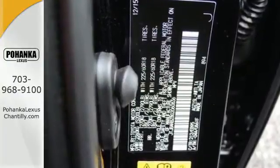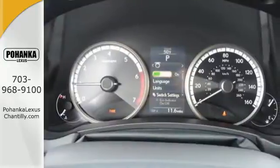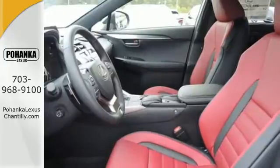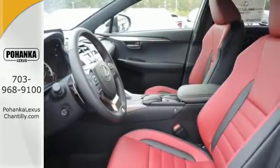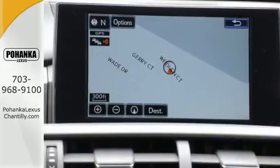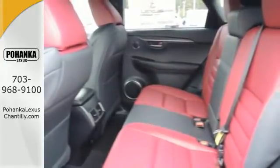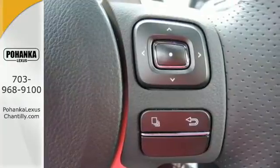Smart access, ample cargo room and features for your modern lifestyle include the color LCD high resolution multimedia display, premium sound system and Lexus personalized settings. Take charge of the turbocharged engine with drive mode select and cruise through your to-do list comfortably with dual zone climate control, power front seats and a backup camera.